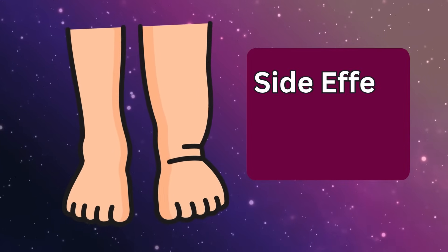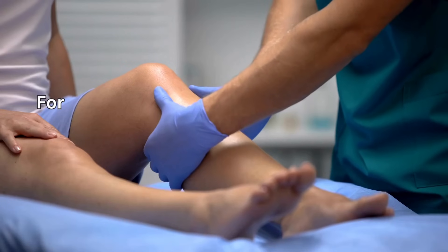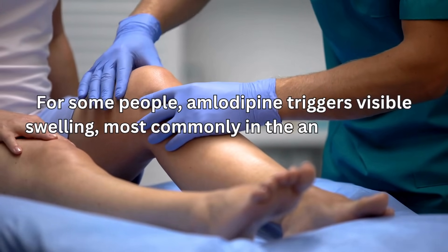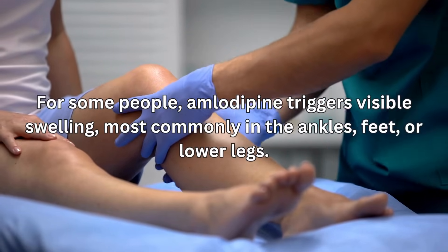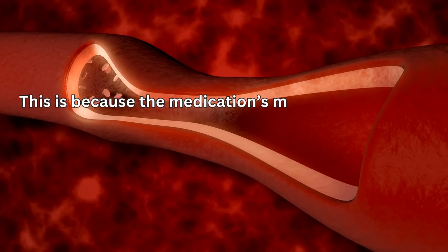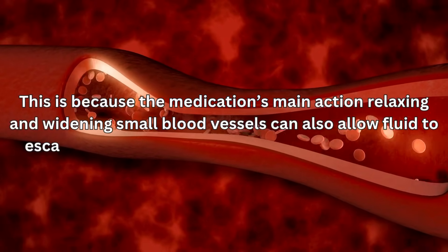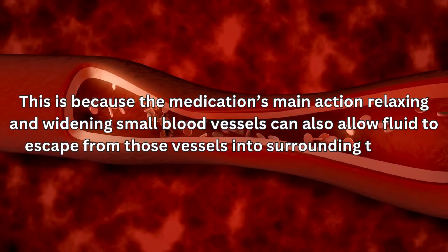Side effect number two: edema, or swelling. For some people, amlodipine triggers visible swelling, most commonly in the ankles, feet, or lower legs. This is because the medication's main action — relaxing and widening small blood vessels — can also allow fluid to escape from those vessels into surrounding tissues.